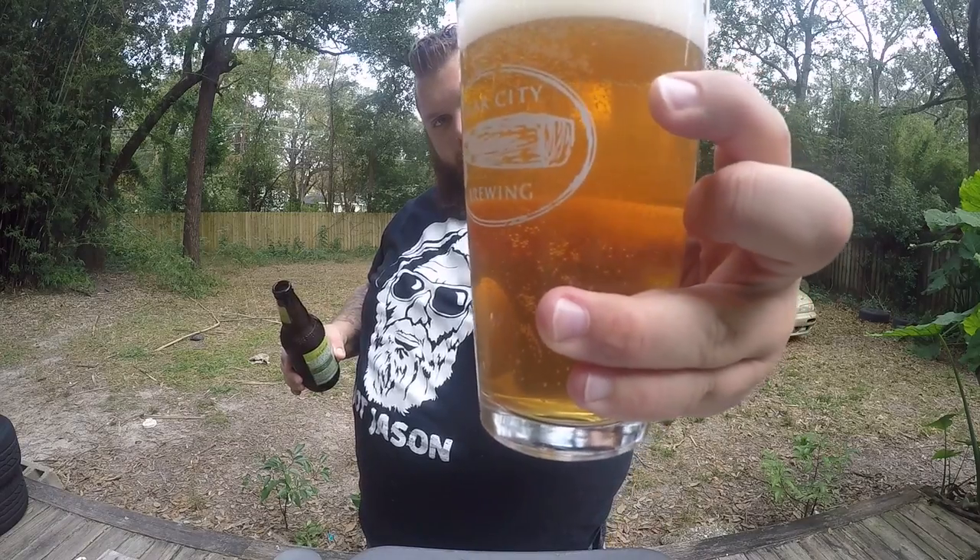Oh man, that color is golden and gorgeous. I'm getting a little bit of pine, getting citrus. It smells tasty.